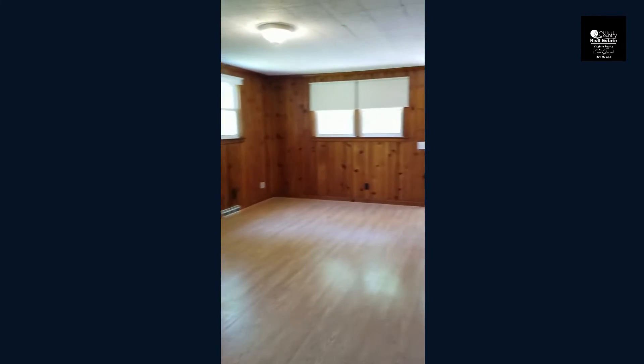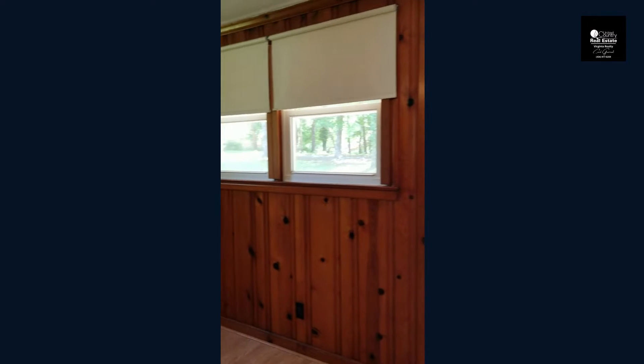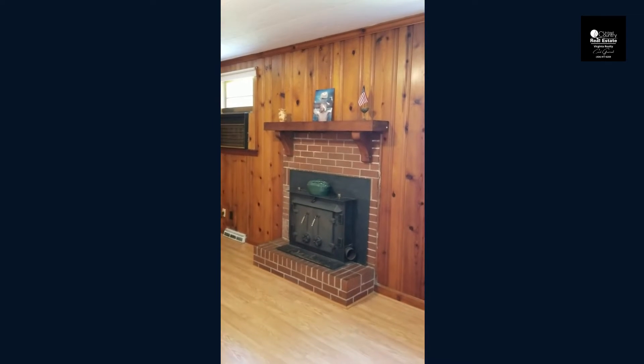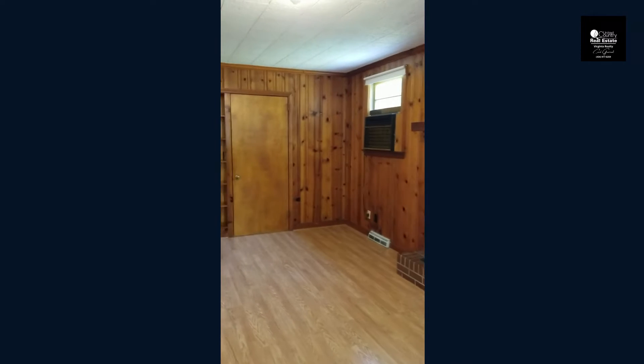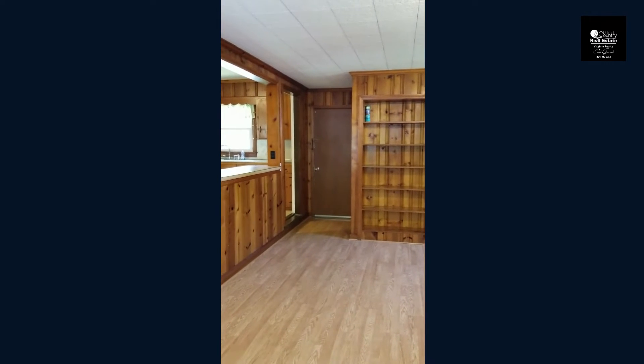It goes straight down — there is a step down here into the family den, which has these gorgeous knotty pine walls. You could certainly leave them as they are; they have certainly come back in style with the farmhouse movement. And you have a wood burning insert.